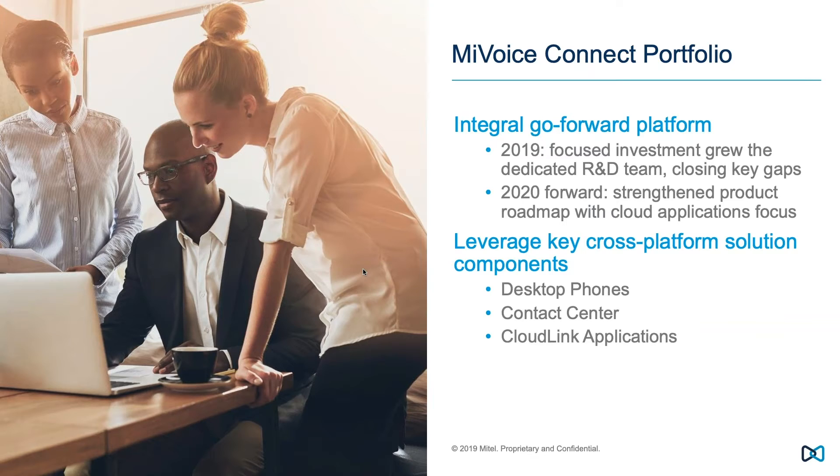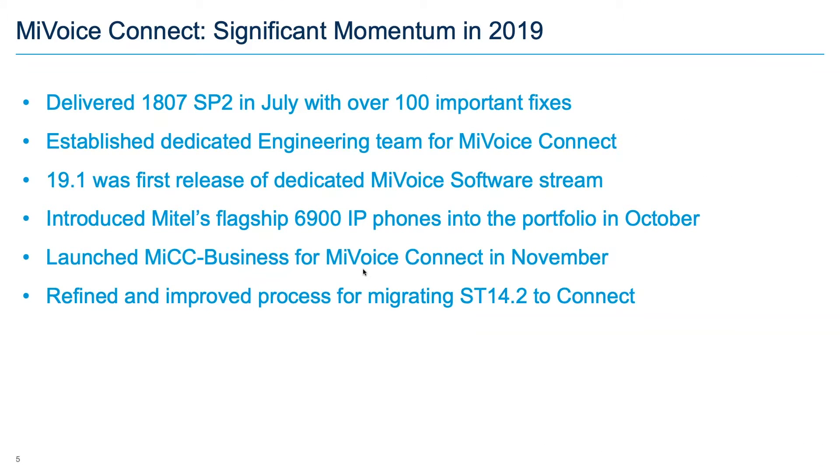Looking forward to the rest of 2020 and into the future, we have a strengthened roadmap with a focus on cloud applications added to the premise platform — very different from saying everyone should go to cloud. Strategically we're leveraging a cross-platform solution involving Mitel desk phones, contact center applications, and CloudLink applications. In 2019, release 1807 SP2 in July delivered over a hundred important fixes and represented an important step in getting the new development team up to speed.